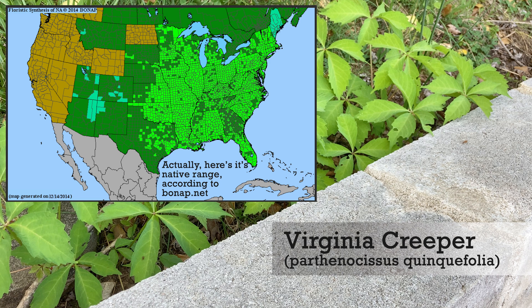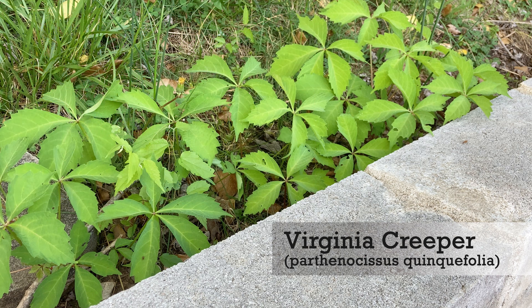In today's episode, I wanted to discuss Virginia Creeper. Please don't shoot the messenger if I pronounce the scientific name wrong, because I don't think I've ever actually said it before. I had to look up how to pronounce it, and I think it is Parthenocissus Quinquefolia. I could be wrong, but that is what the internet is telling me. So let's discuss a few facts about Virginia Creeper.